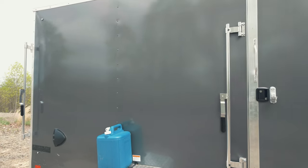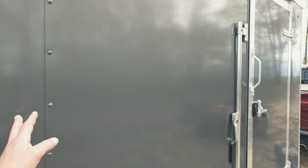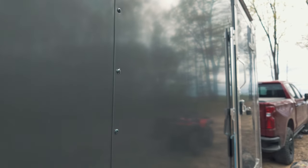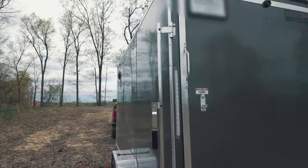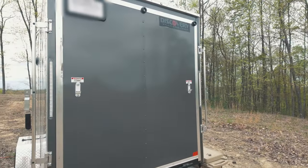One of the cool things Discovery offered when I ordered was a free upgrade to their Alumitec material on the outside. It is semi-screwless — you only have screws here and then another four feet away; they're actually adhesive in between. That Alumitec is a thicker aluminum material than what comes standard. On this side you can also see it's semi-screwless, with screws only about every four feet. I ordered it in gray — I wanted to get away from the black and white that everybody seems to get.